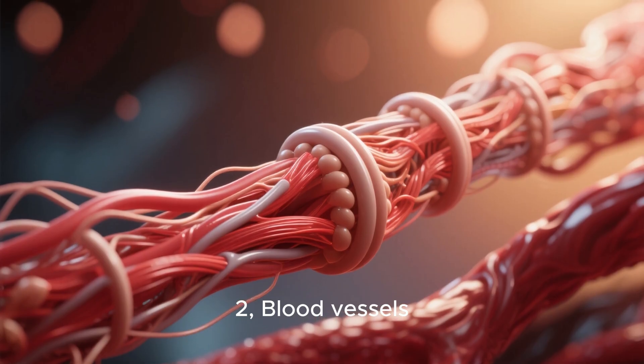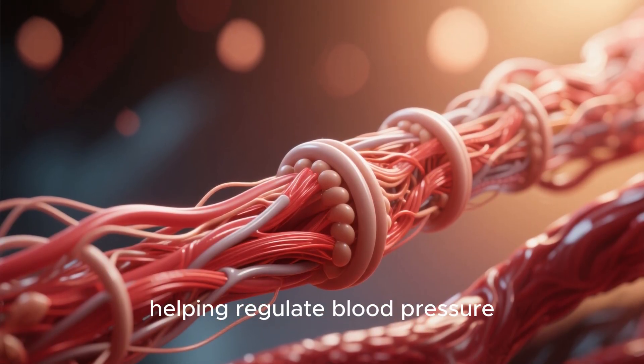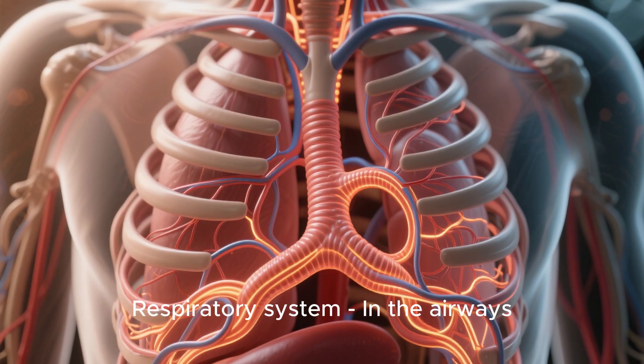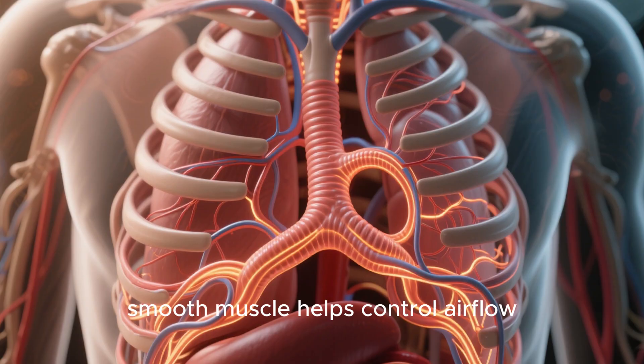Second, in blood vessels — it controls the diameter of arteries and veins, helping regulate blood pressure. Third, in the respiratory system — in the airways, smooth muscle helps control airflow.